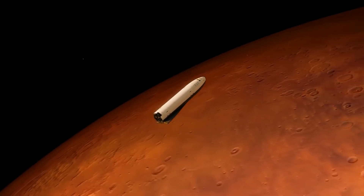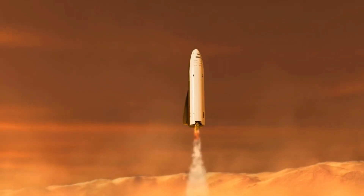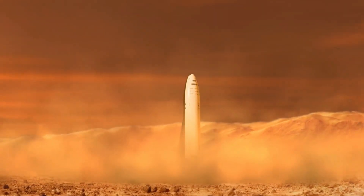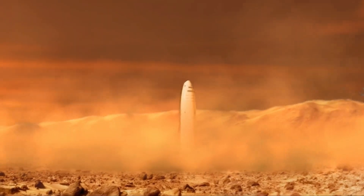That, in turn, paves the way for some of SpaceX's more ambitious goals, like a self-sustaining city on Mars by 2050, and further-flung ventures that will turn humanity into a multi-planetary species.